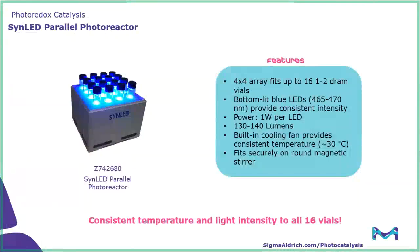Moving on to our next photoreactor, we have the SynLED parallel photoreactor. This is a great reactor for reaction optimization as well as small library synthesis. It features a 4x4 array of 16 one-to-two dram vials, and each slot has a bottom-lit LED — these are blue LEDs with a wavelength range of 465 to 470 nanometers. This reactor also has a built-in cooling fan to provide consistent temperature at approximately 30 degrees Celsius, and it fits well onto a round IKA stir plate. The big selling point is that it delivers consistent temperature and light intensity to all 16 vials, allowing for reaction optimization as well as library synthesis.